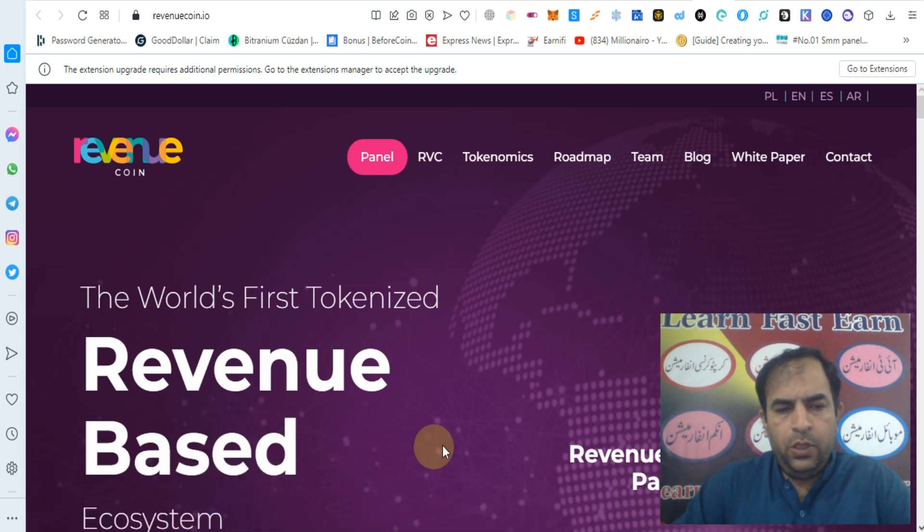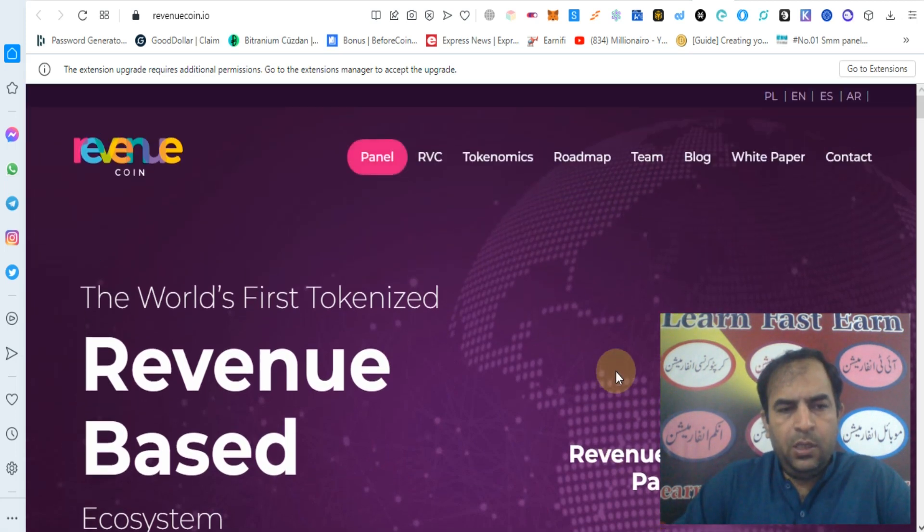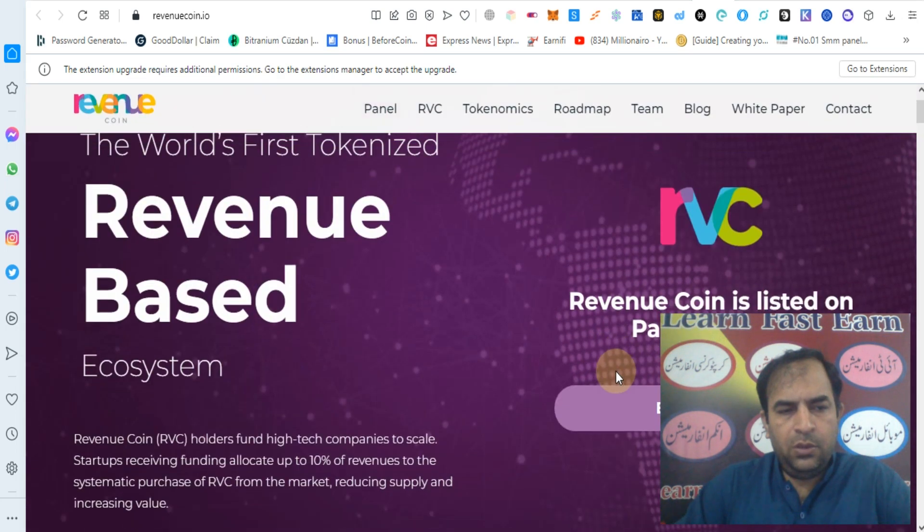Hello guys, how are you? Today I will tell you about Revenue Coin. Revenue Coin is listed on PancakeSwap — the world's first tokenized revenue-based ecosystem.